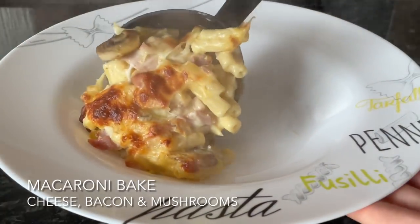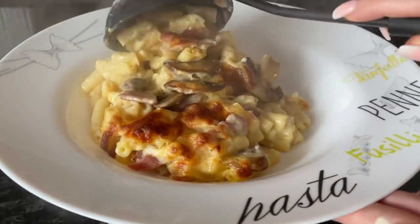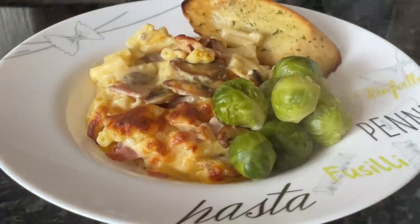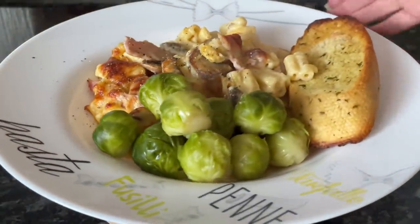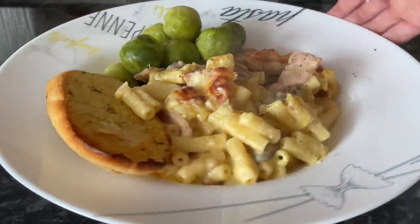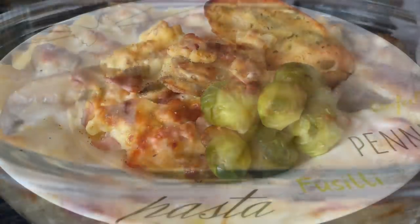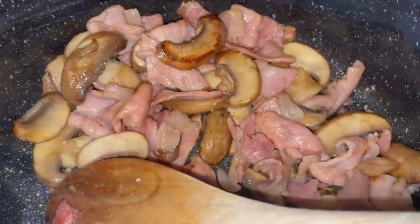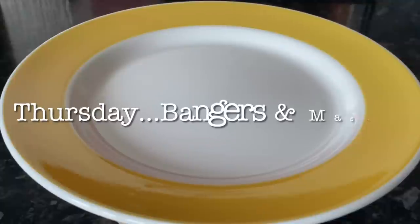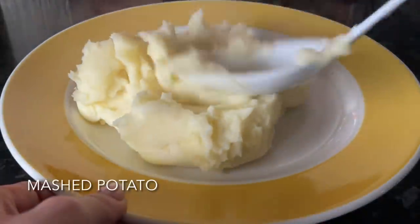Moving on to Wednesday, I made a pasta bake — macaroni in a cheese sauce, and I added bacon and mushrooms and some panko breadcrumbs and grated cheese on top, then whacked it into the oven. We also had some wee balls of doom — aka Brussels sprouts — and some garlic bread as well. This is just out of the oven, and you can see the bacon and mushrooms in the cheese sauce. It's just lovely.